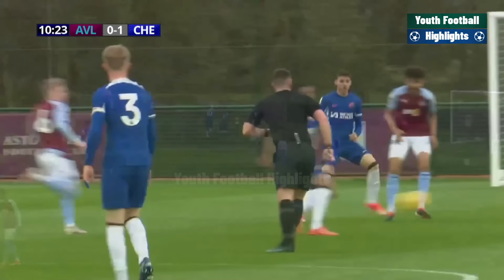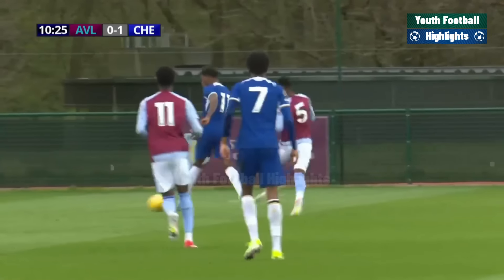It's a good finish. Perhaps the young left-back was caught napping a little bit there.